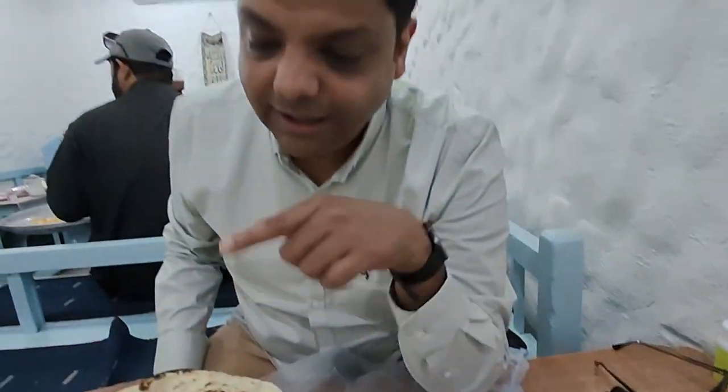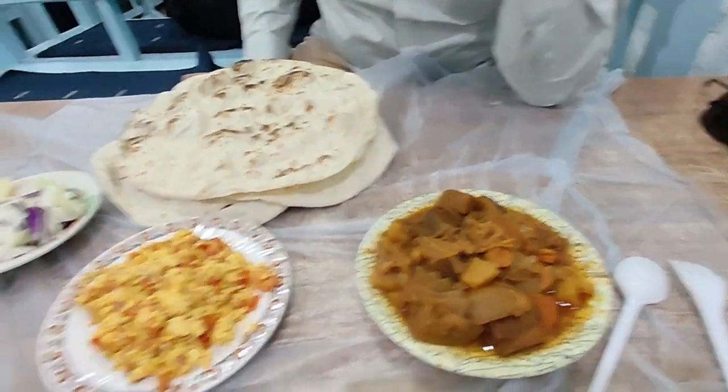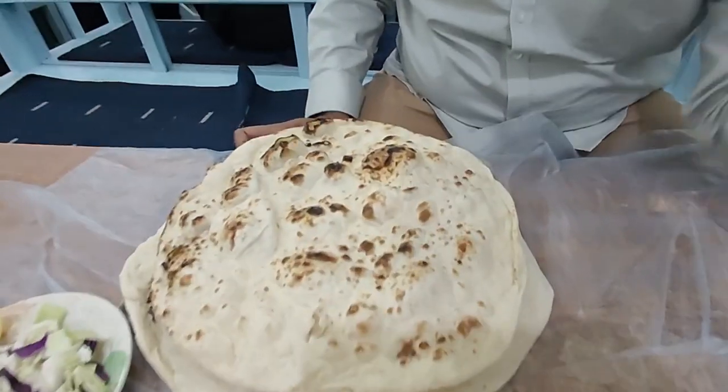We have eaten hot cheese, mixed vegetables and roti. It's a beautiful spread here.